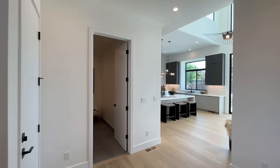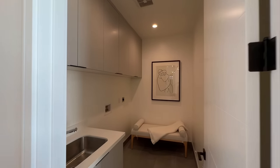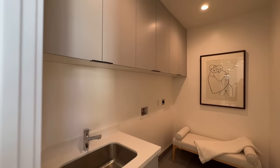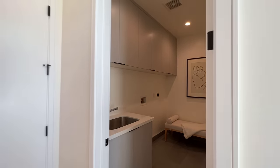Okay, so we are heading to the laundry room. This is where the washer and dryer will be. You have a lot of cabinetry, a lot of room for storage, and you've got a sink in your laundry room as well.